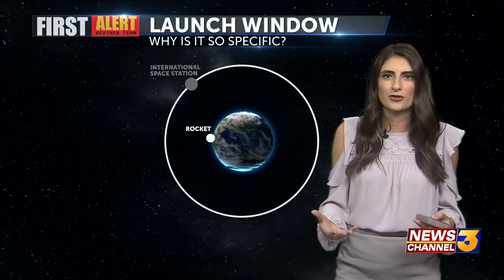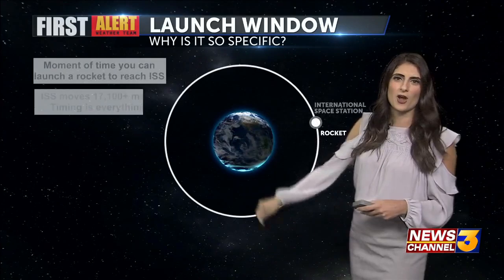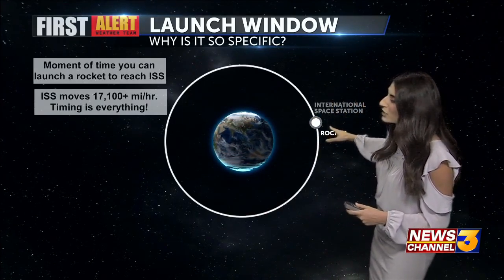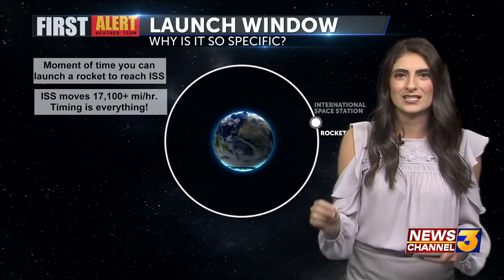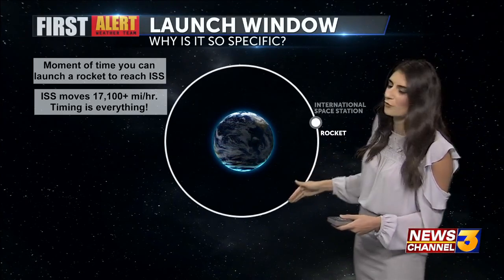Weather permitting, of course, they couldn't take off at their specified launch window. Among other factors, it has to do with orbital mechanics. In simplest terms, that rocket starting off on Earth needs to travel in a certain way in order to reach the International Space Station at a specific time.